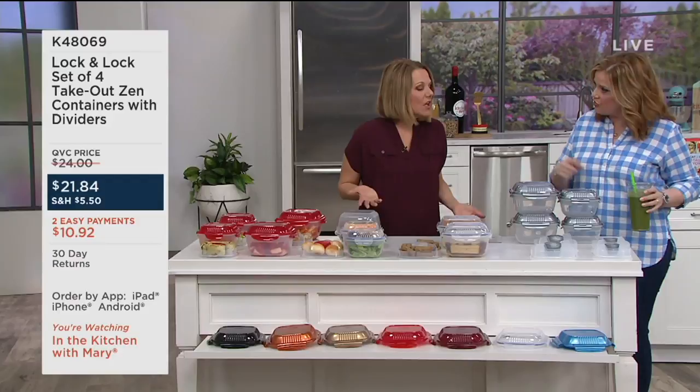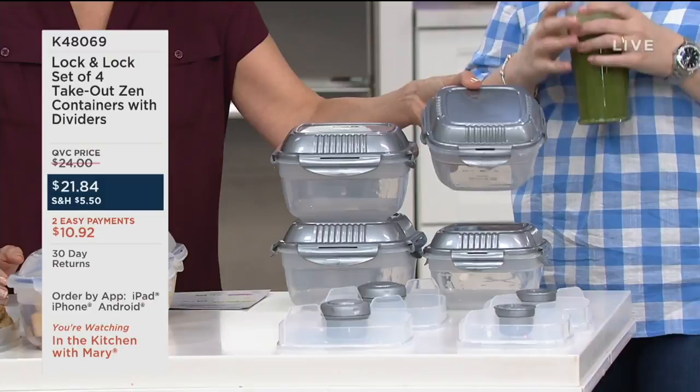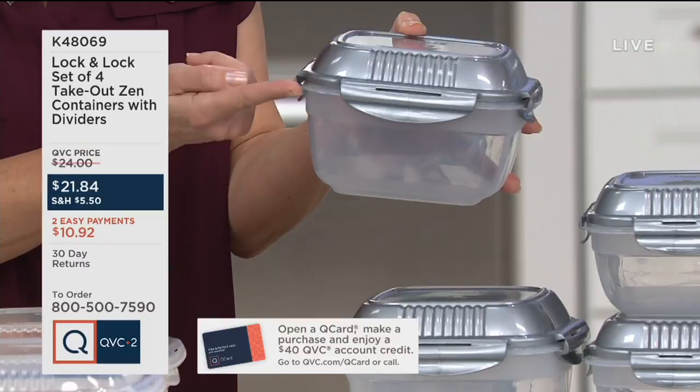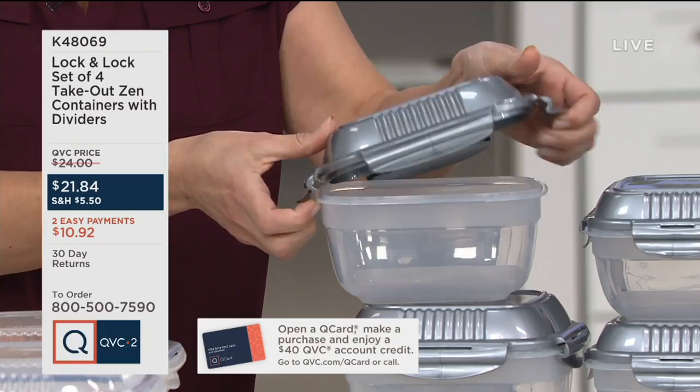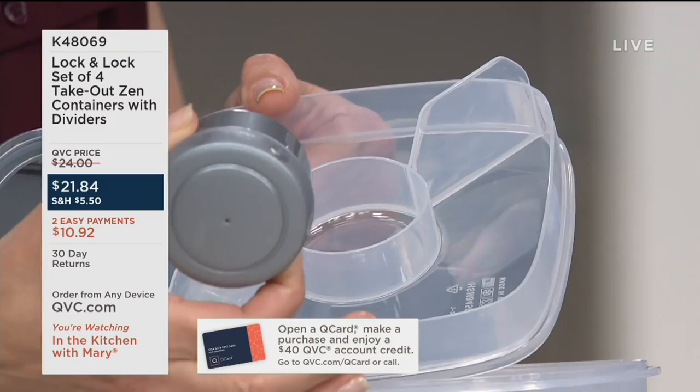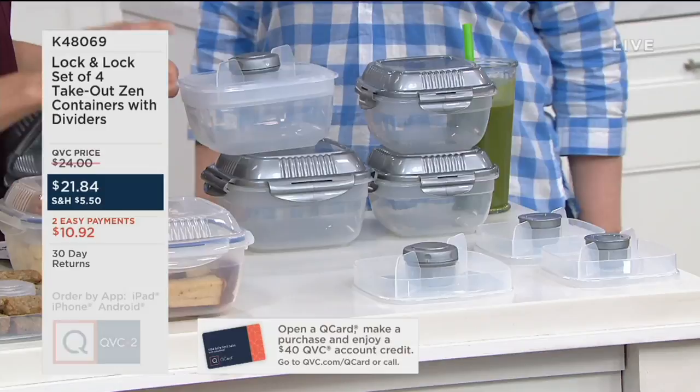We're actually getting two sizes here. The first bento box is about four cups. Customers loved it and asked, 'Can you make a bigger size?' So this one right here is a seven-cup bento box. Each one comes with four little inserts — two go in the small one and two in the large — plus little sauce cups that you can just pop right in.